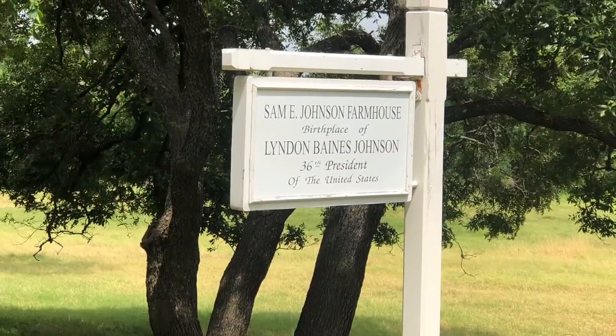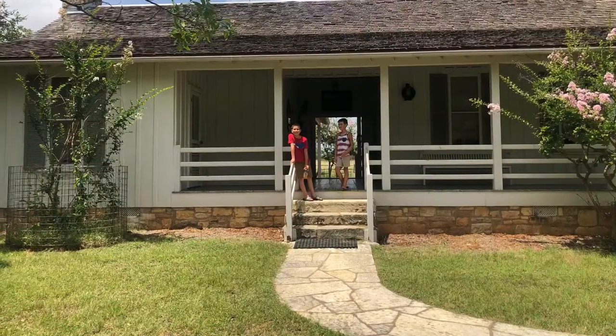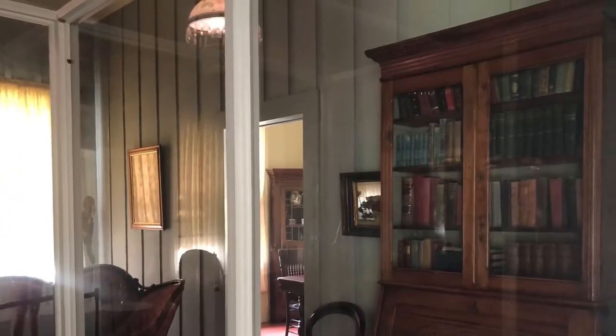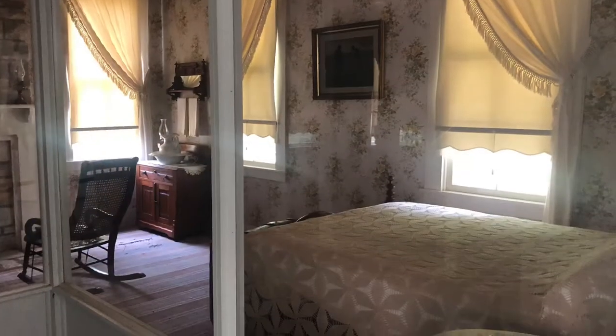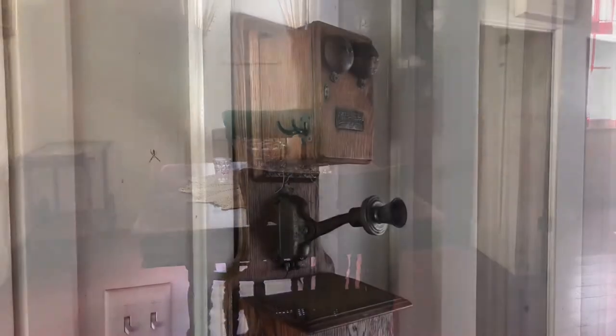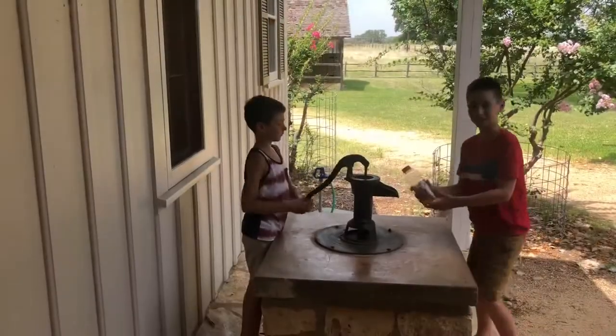After leaving the cemetery, we crossed the road to see the farmhouse that LBJ was actually born in. We were able to look around and see what it looked like inside; however, the areas you would normally be able to stand in are blocked off due to the coronavirus. I was shocked to find out that my child actually knew that was a phone and knew what it was for.